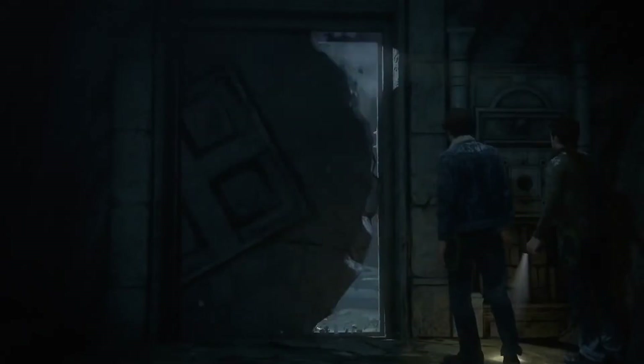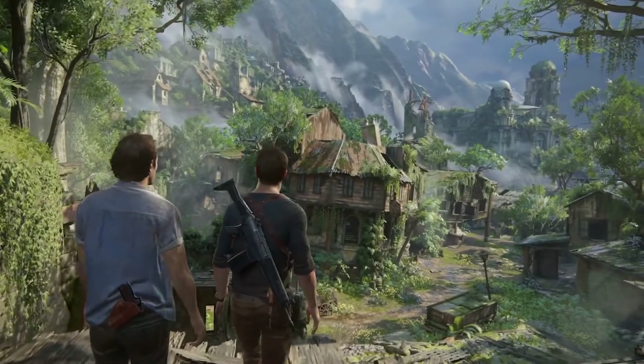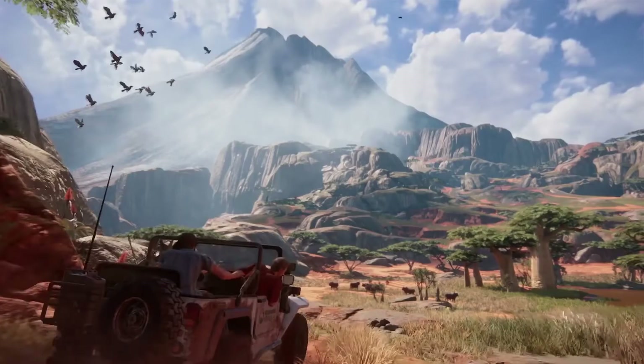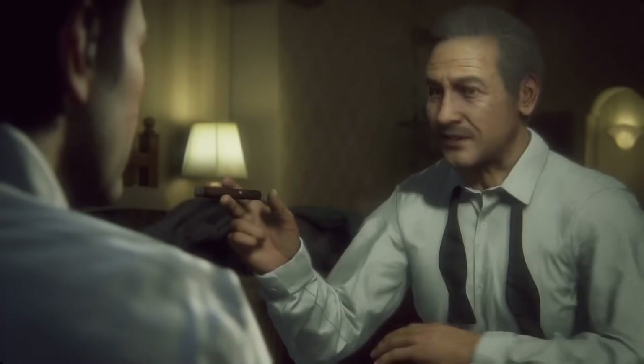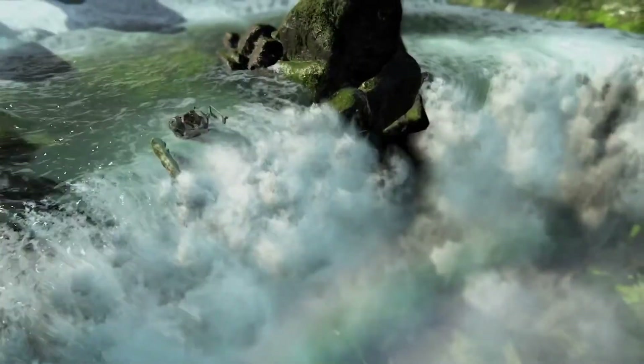Ross had also previously pitched an open world Resistance game, but Sony wasn't interested. Someone suggested Bend do something with Siphon Filter, but Ross rejected it due to lack of interest in the IP. Since Ross is no longer with Bend or Sony, his Uncharted prequel will likely never happen. Even though the series appeared to end with Uncharted 4, there remains hope that Naughty Dog will return with Uncharted 5, though nothing concrete has been announced.